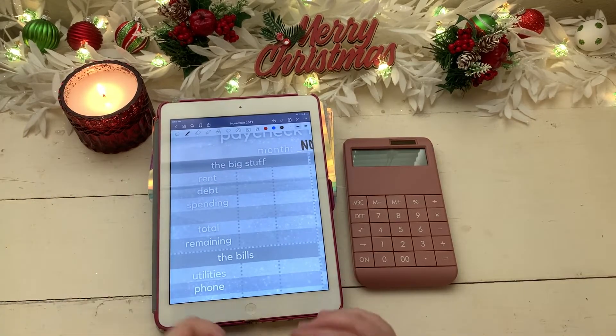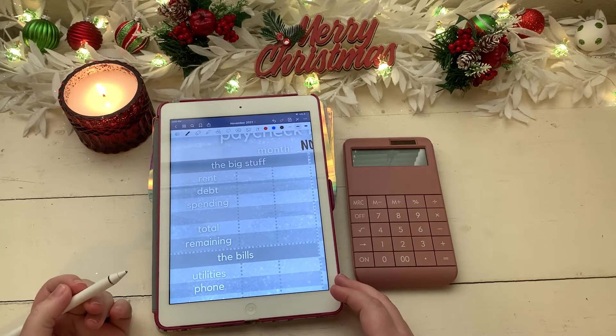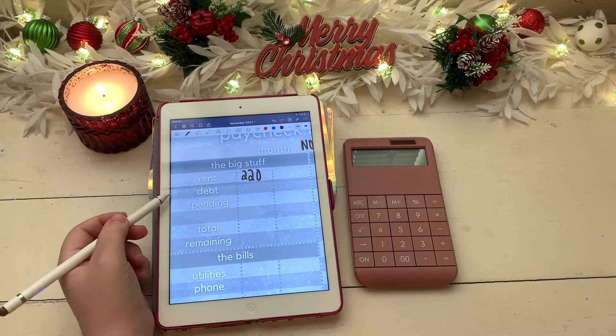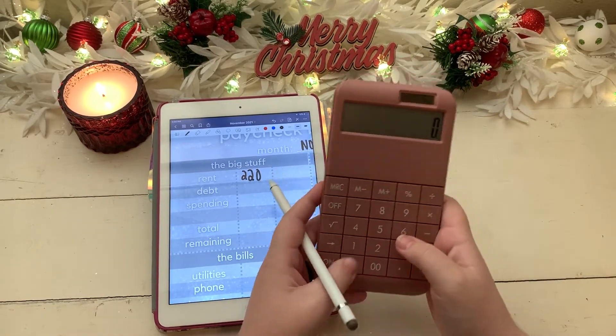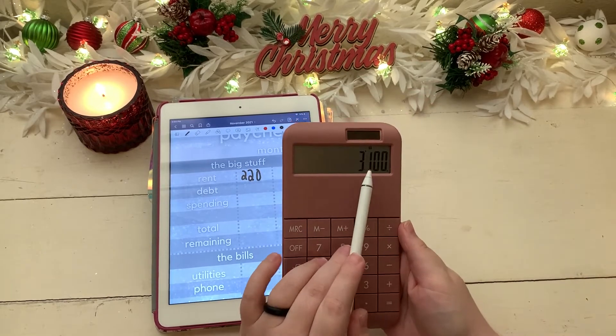Let's jump into our first category, which is the big stuff. We are going to be giving our usual $220 towards rent, and then for debt I need to do some quick calculating. I believe it's $400 but I'm not 100% sure — we have $3,100 in debt to pay off in two months, which is $1,550 a month.